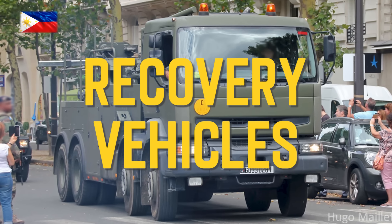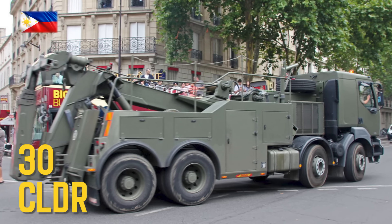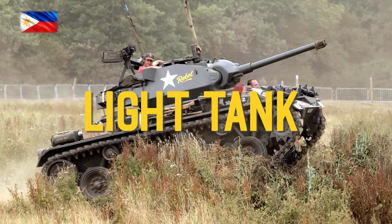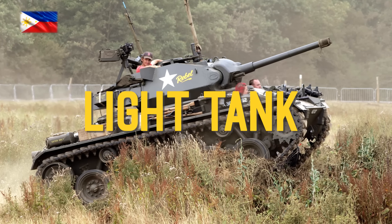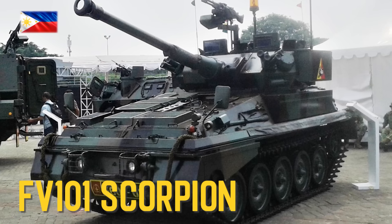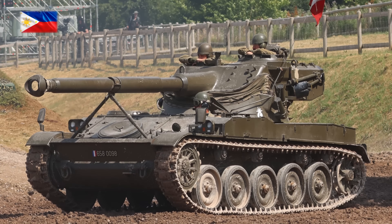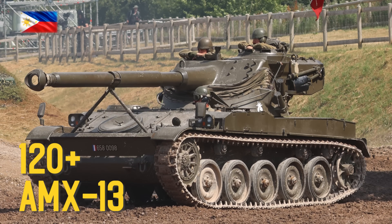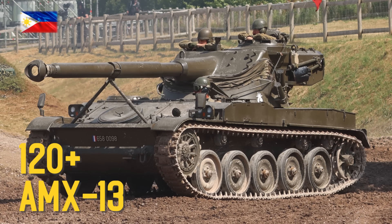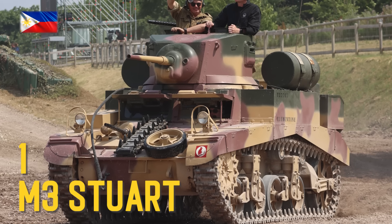Recovery Vehicles and Light Tanks: CLDR recovery vehicle, FV-101 Scorpion, AMX-13, AMX-13 M3 Stuart.